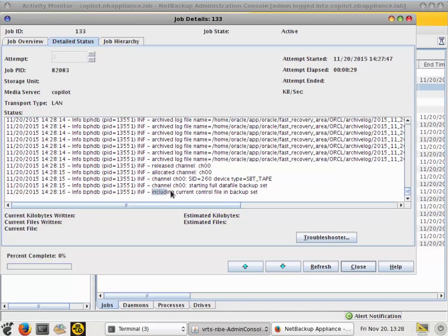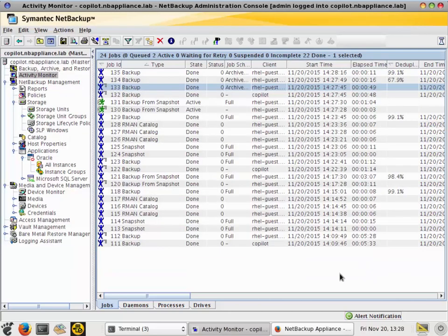After every Oracle backup — whether it's a Copilot backup, an Oracle Intelligent Policy standard backup, or an archive log backup — it will always take a most updated recent copy of the control file and RMAN catalog if associated. And that's where our demonstration of this Oracle Copilot demo finishes. Thank you for watching.